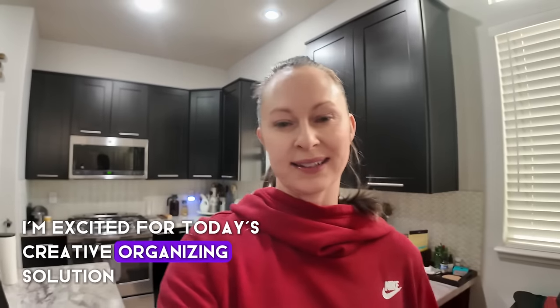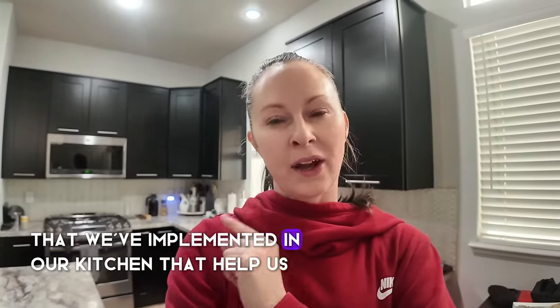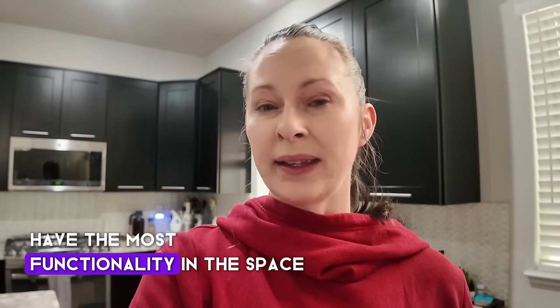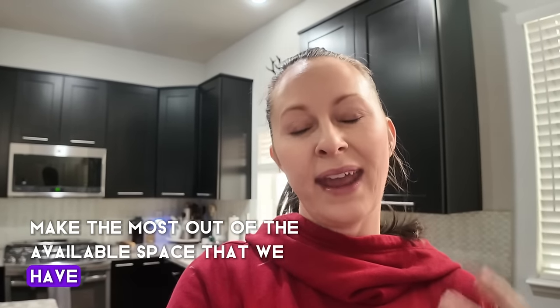Hey everybody, I'm Allie. I'm excited for today's creative organizing solutions. I'm going to be showcasing 19 different creative organizing solutions that we've implemented in our kitchen that help us have the most functionality in the space, make the most out of the available space that we have, and keep things tidy and organized.